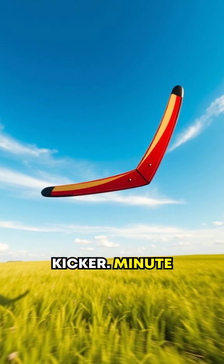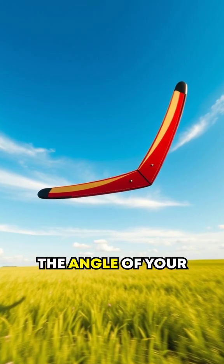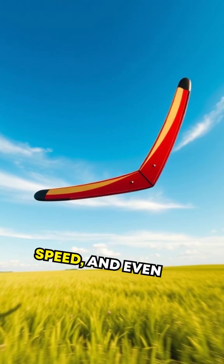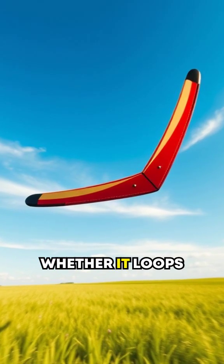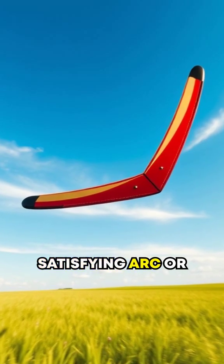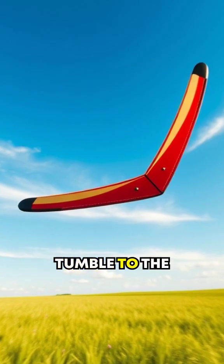It sounds simple enough, but here's the kicker. Minute variables, like the angle of your throw, wind speed, and even the aerodynamics of each specific boomerang, can determine whether it loops back in a satisfying arc or takes an awkward tumble to the ground.